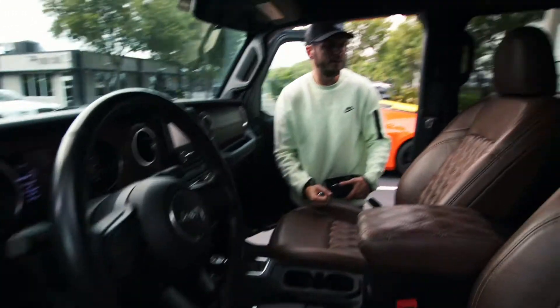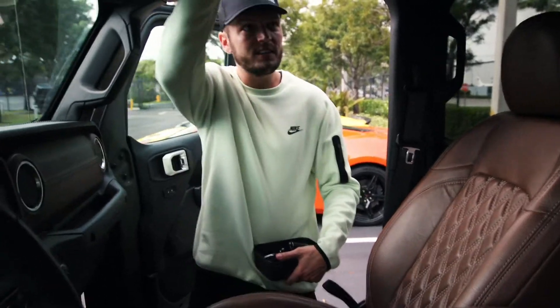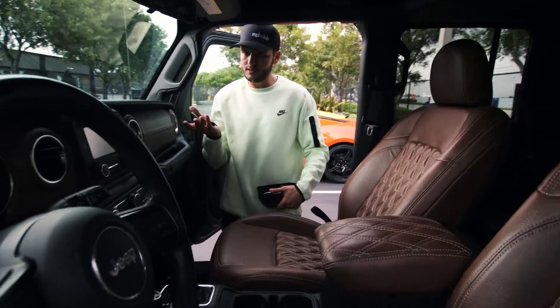The whole seats, center console, and dash have been replaced with this brown leather. It's weatherproof, so if you take the freedom panels off or the roof off and it starts to rain, it's not the end of the world.